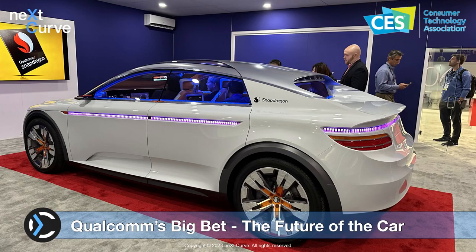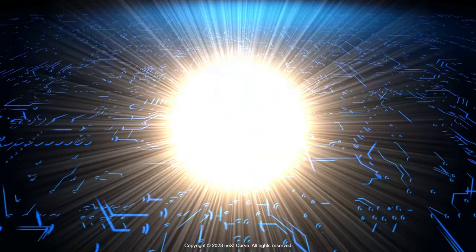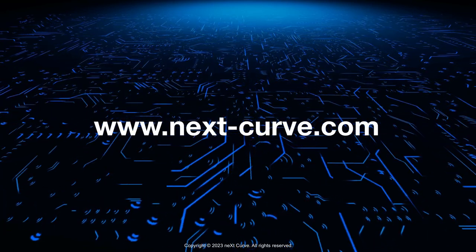Qualcomm is making a big bet on automotive. It's a significant element of its business diversification strategy, and a domain the company is putting heavy R&D into while leveraging its deep and expansive portfolio of technologies and IP to drive the future of the car into new connected and intelligent frontiers. However, it's a crowded field, as seen at CES, with many competing architectures, technologies, and stacks vying to define the standard for the connected software-defined vehicle. Thanks for tuning in to this NextCurve event vlog from CES 2023. Follow NextCurve at www.next-curve.com and we'll see you next year at CES 2024.